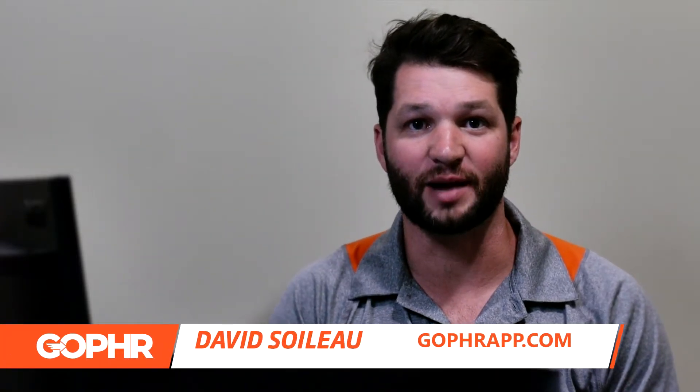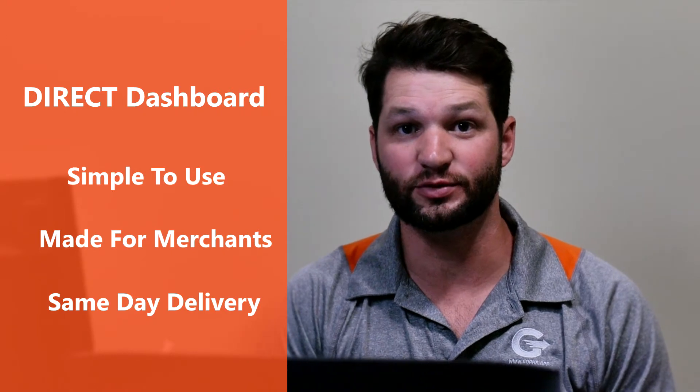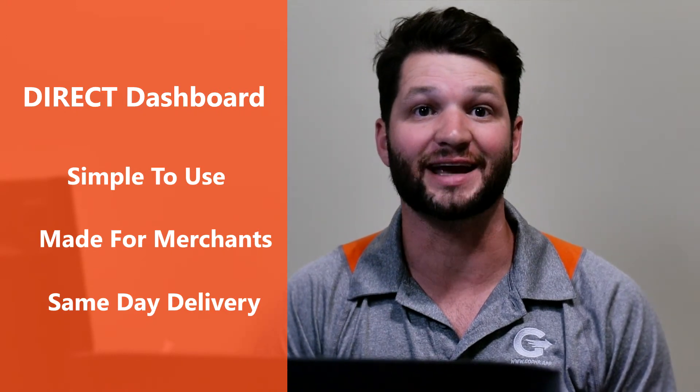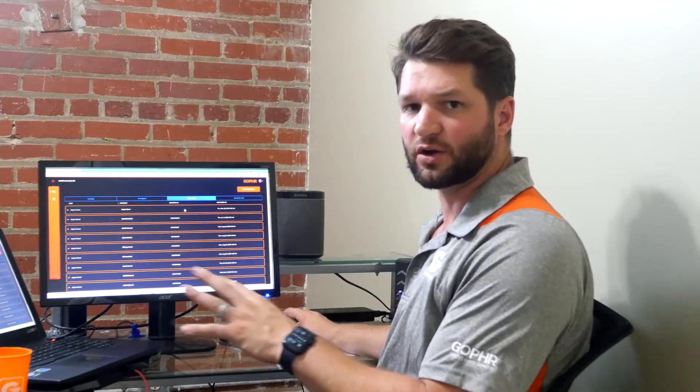Hi, I'm David Swallow with the Gopher app. I want to walk you through the Gopher dashboard. It's a tool we use to give your customers same-day delivery. If you'll check right here, I've got the dashboard pulled up. It's very easy to get to. We'll set all this up in your store for you to make sure that you know exactly how it works, but here's a quick walkthrough.